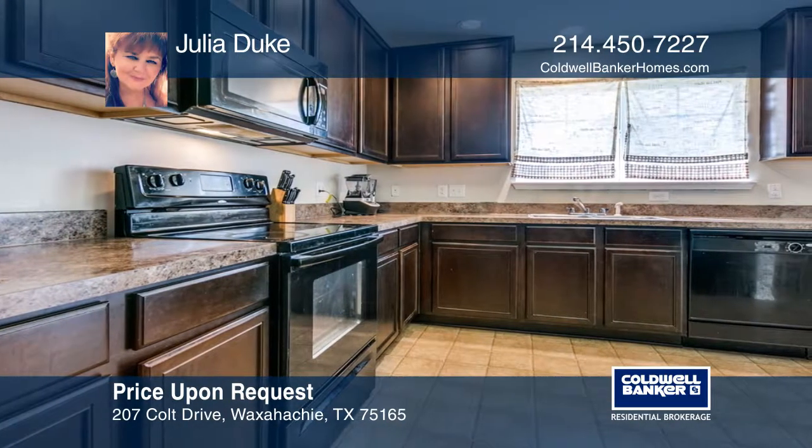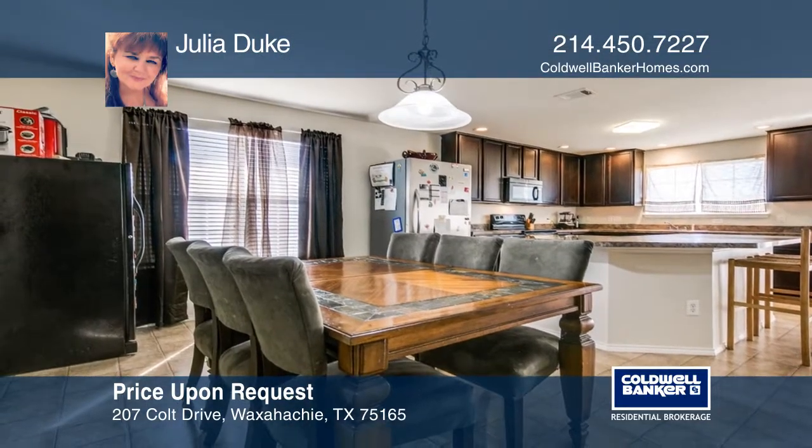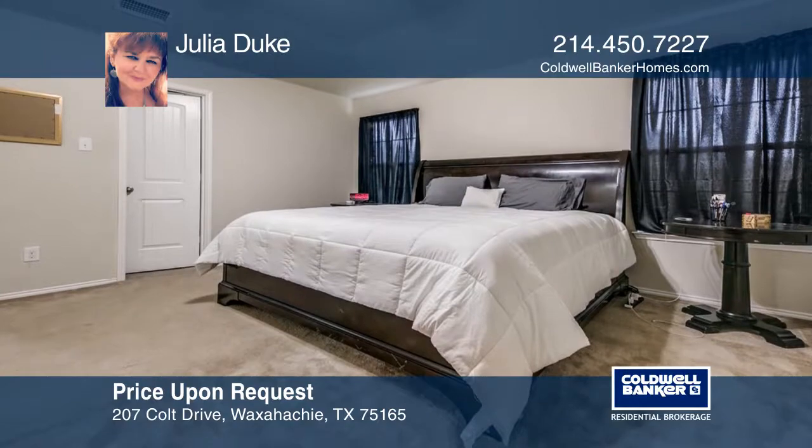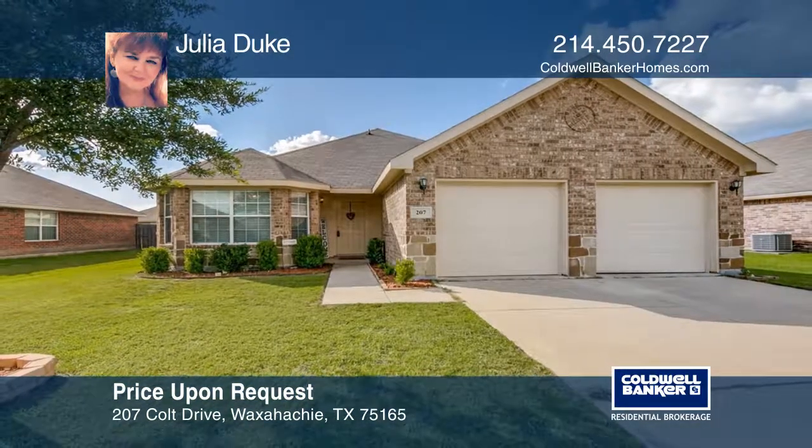The bedrooms are nice-sized for arranging furniture, open concept, and in a great neighborhood located close to schools and shopping. To see your new home in person, schedule a tour with Julia Duke.